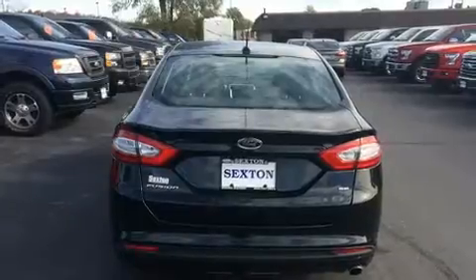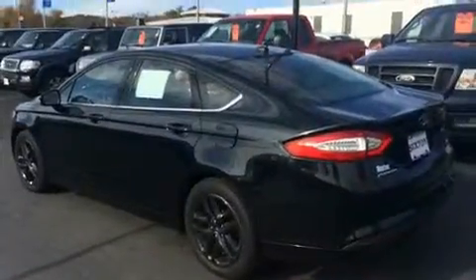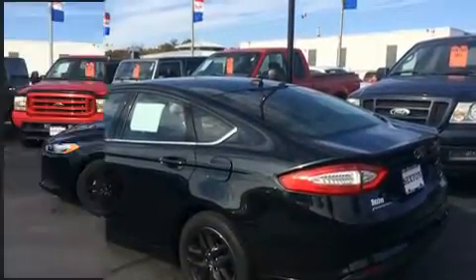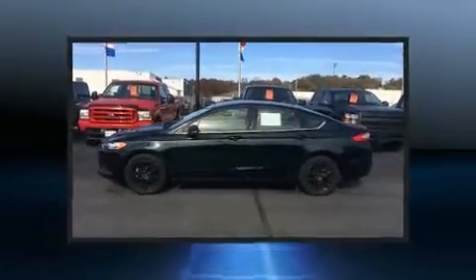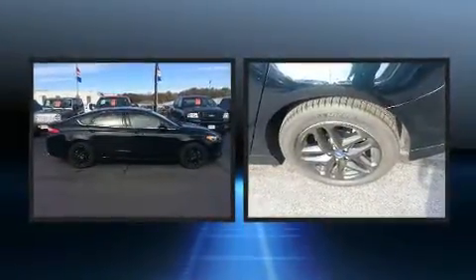It distinguishes itself from the competition with features such as delay off headlights, front and rear reading lights, variably intermittent wipers, an outside temperature display, and remote keyless entry.